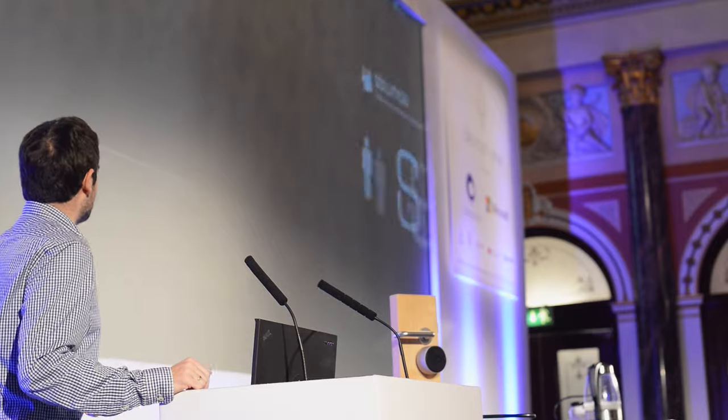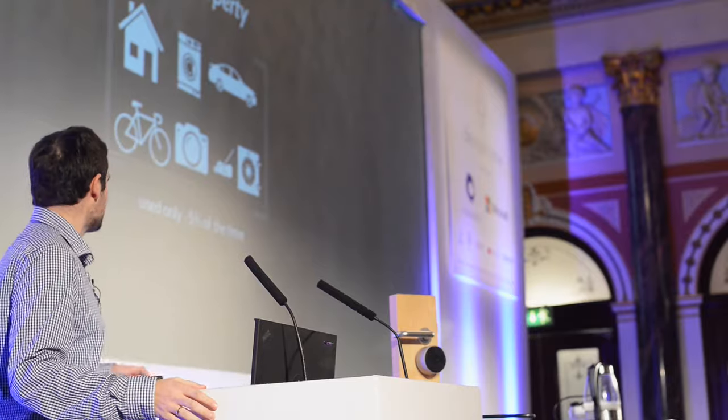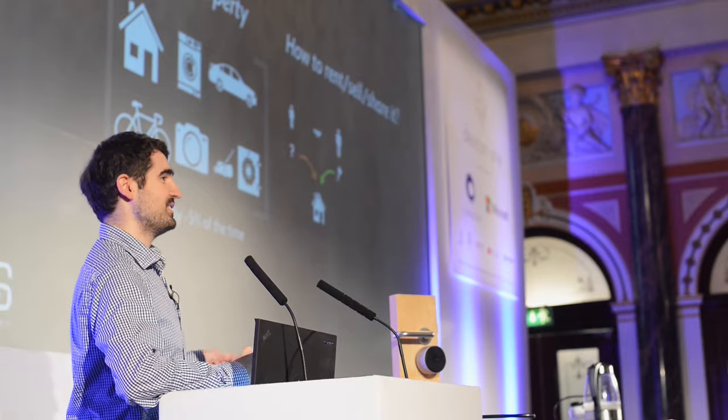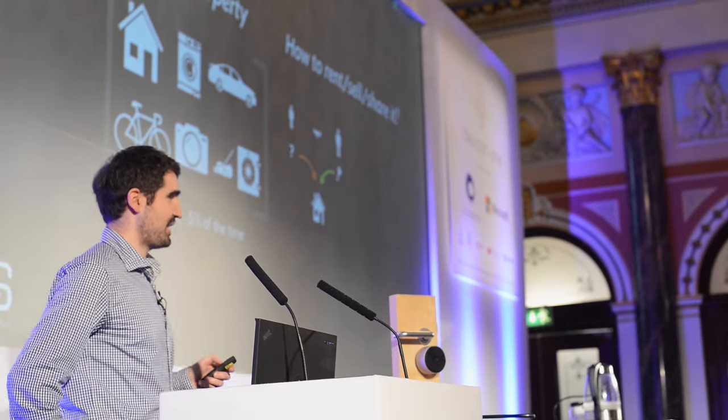Now I want you to know a little bit more about Slock.it. So what is the problem we are trying to solve? Most of you have a lot of property — think about your house, your car, your washing machine, your lawnmower, your bike, and a lot of different other things. But you use them only like 5% of the time; most of the time they're just sitting around, not doing anything.